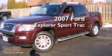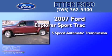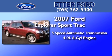This is a 2007 Ford Explorer. This SUV has a 5-speed automatic transmission and a 4.0-liter V6.